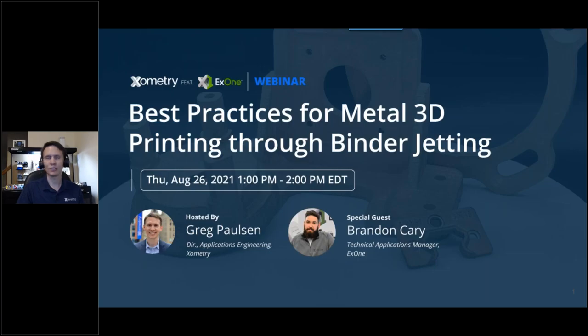Welcome to this webinar on best practices for metal 3D printing through binder jetting. This webinar is hosted by Xometry and also features a special guest from X1. We're really excited to talk about this novel 3D printing technology — how it's used, why you would use it, and some design principles behind it.